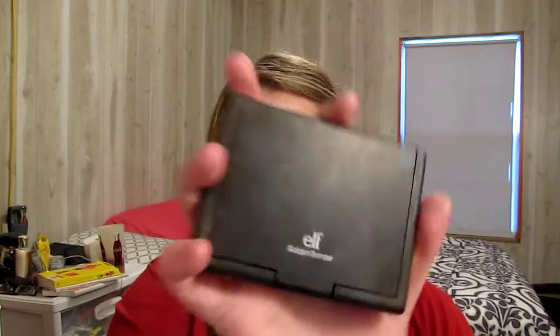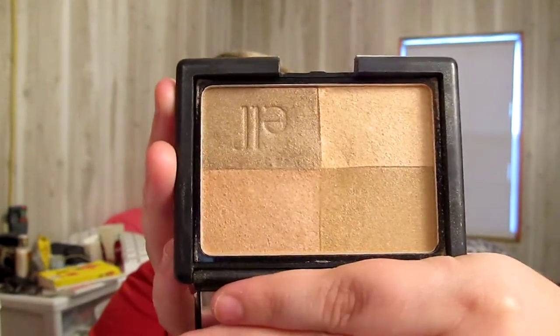I'm still loving my e.l.f. golden bronzer. I showed it before — I use this every single day. It's super, super shimmery, but it's summer so I think that's okay. I really love it and it's only $3, so check it out.